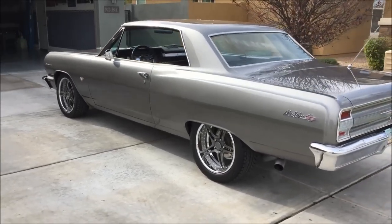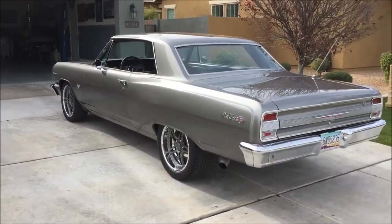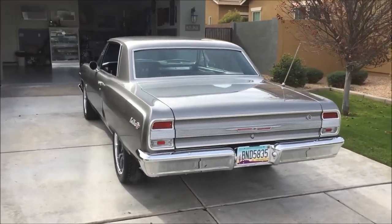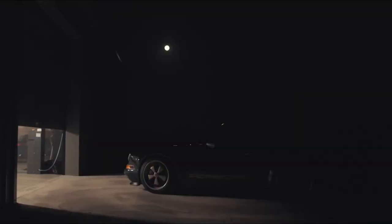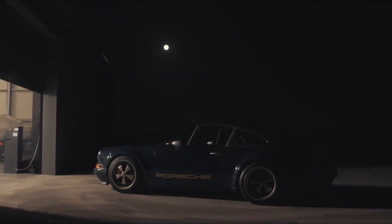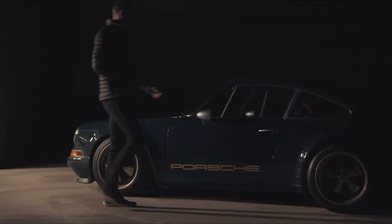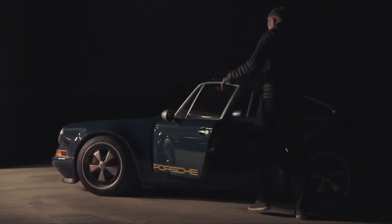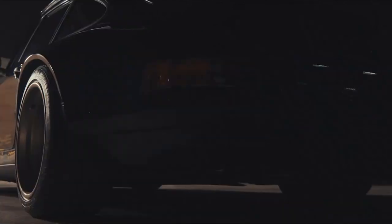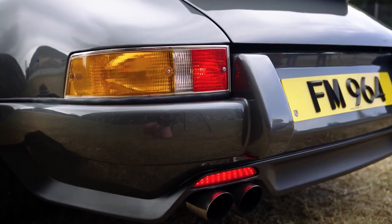Restomods, a blend of restoration and modification, have carved a unique niche in the automotive world. Their blend of classic charm and modern innovation have taken all classics and brought them into the modern era. These automotive works of art pay homage to the past while embracing the technology and performance of the present, creating a harmonious union that captures the hearts of car lovers worldwide.